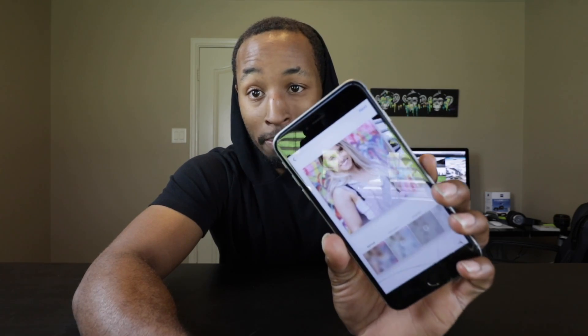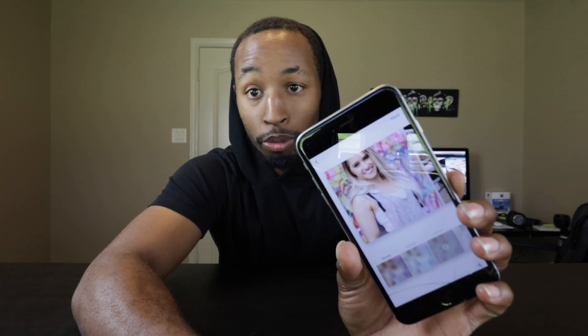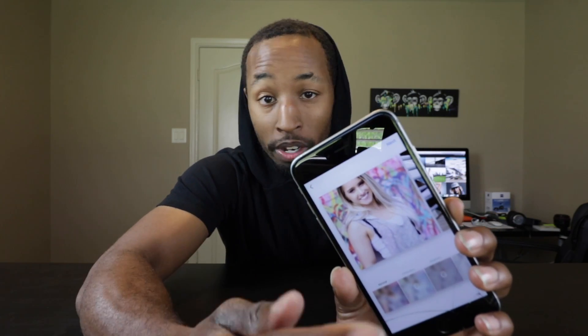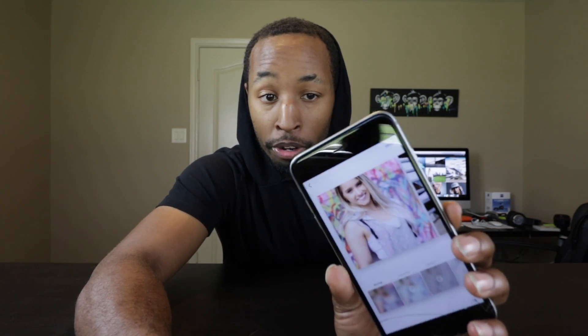If you're a filters person — which I personally am not, I do all my filtering beforehand — this is where you can select a filter. If you choose one, it'll be applied to all of the photos, which makes that a little bit easier. Once you've done that, just hit Next like you normally would and you're good to go ahead and post it.